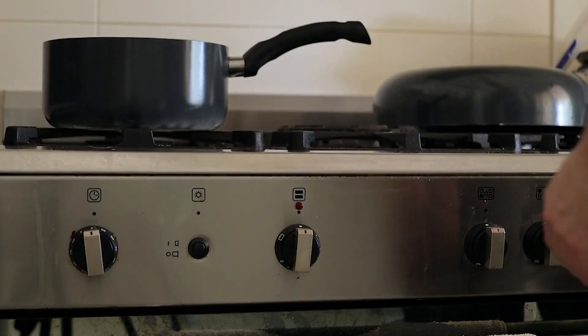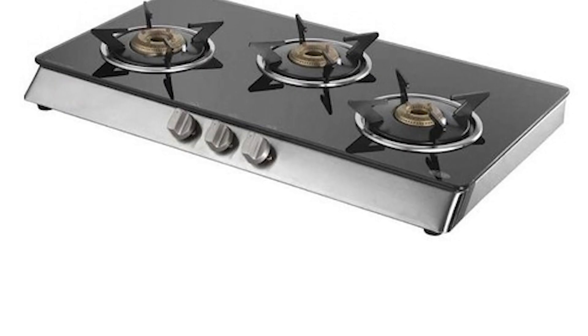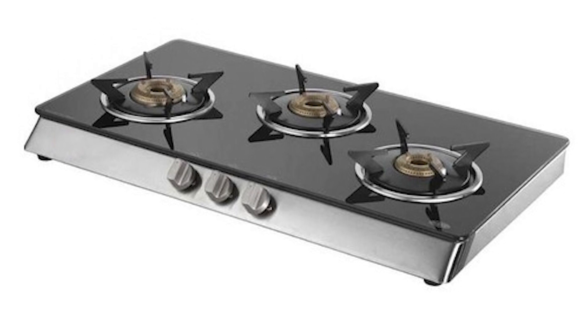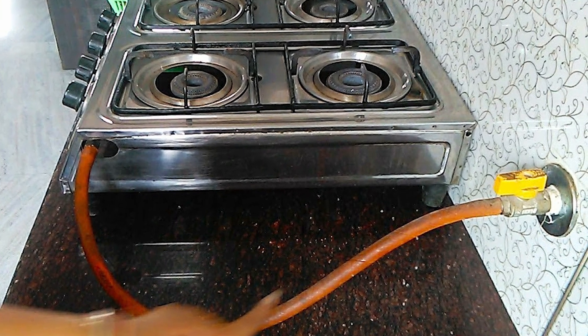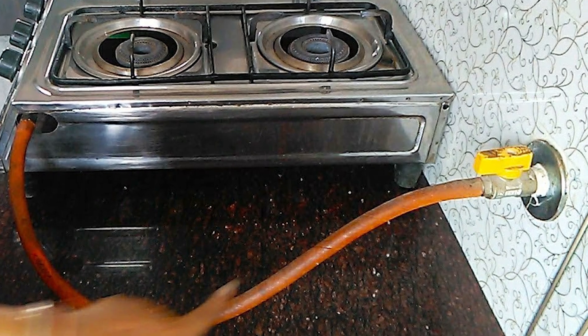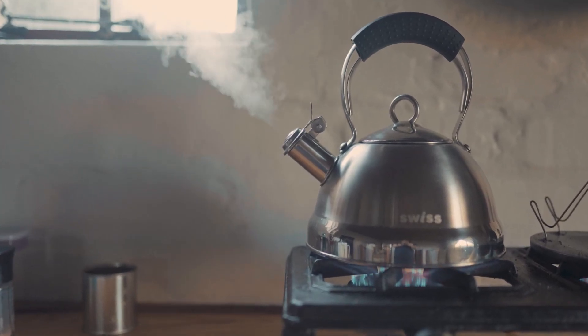Installing a cooktop is easier and more flexible as it can be installed anywhere, and no assistance from a skilled worker is required. All you need to do is take the cooktop from the store and put it directly on your kitchen counter. Most kitchens come with a hole for the gas pipe to go through, so for a cooktop you just need to place it and connect the pipe to the gas cylinder. That's it — you are done with the cooktop installation.